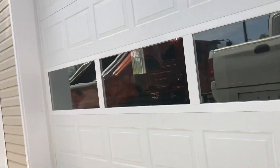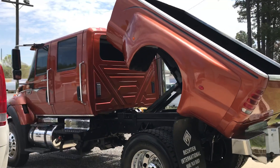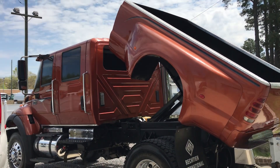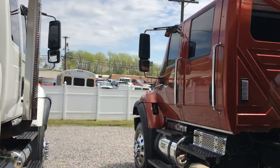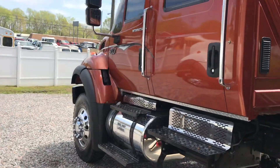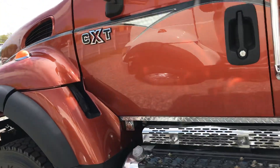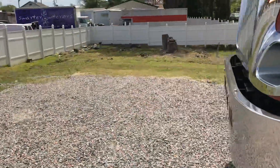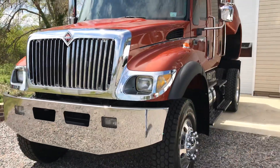The burnt orange is the only one we've ever seen — we were told they made three that color, but we've only seen this one. The blue one and the gold one have the tilt beds; the white one does not. All three of these actually have the carpet package and the wood grain interior package.